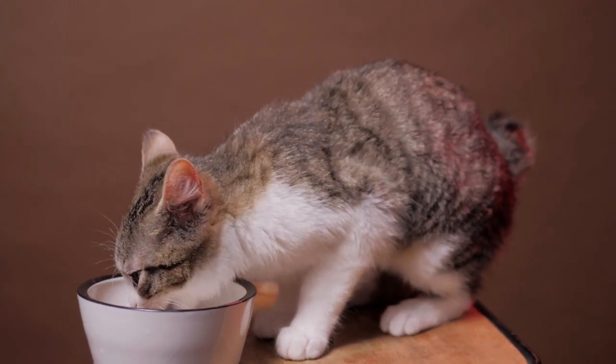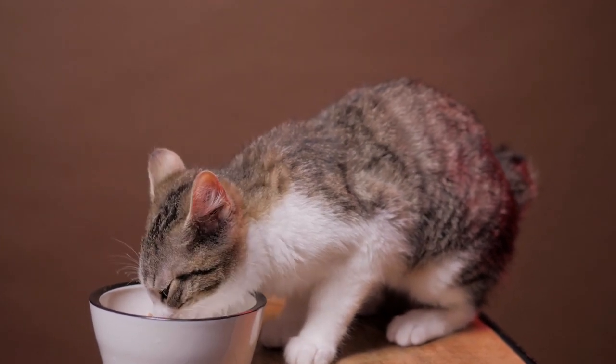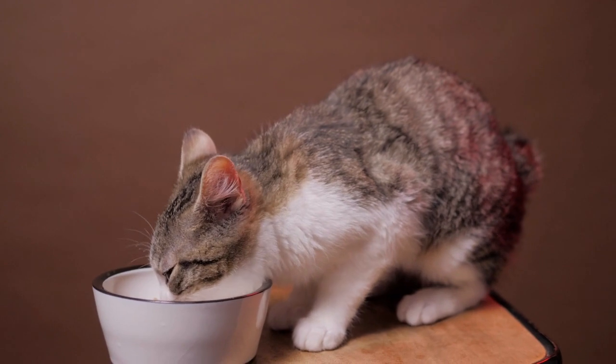Once your veterinarian rules out other potential environmental allergens like fleas and aerosols, you can try an elimination diet to see if you can identify the source of inflammation.